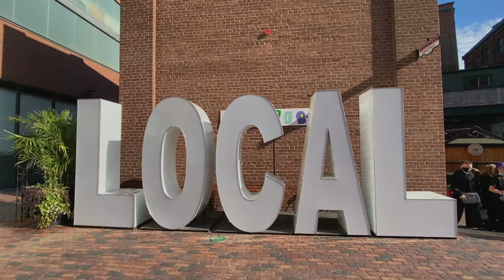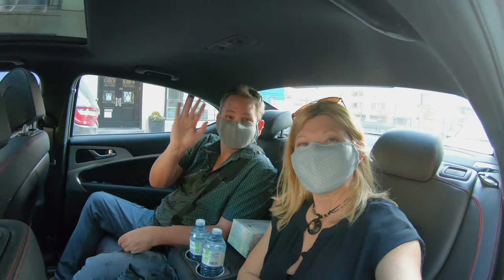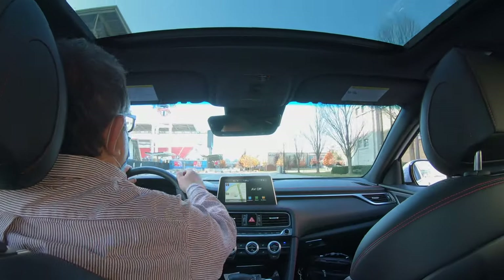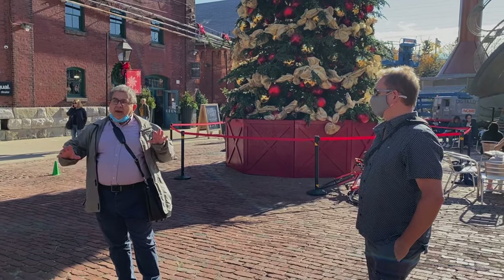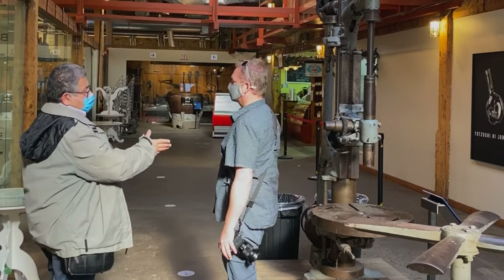The great thing about Tours by Locals is it's very customizable — you can change up as much as you want. It's a private tour; you're driven around by a local who knows the area well. So you're not only seeing Toronto, you're learning about the history, and you can stay as long as you like in some places or skip others. It's really easy and flexible.